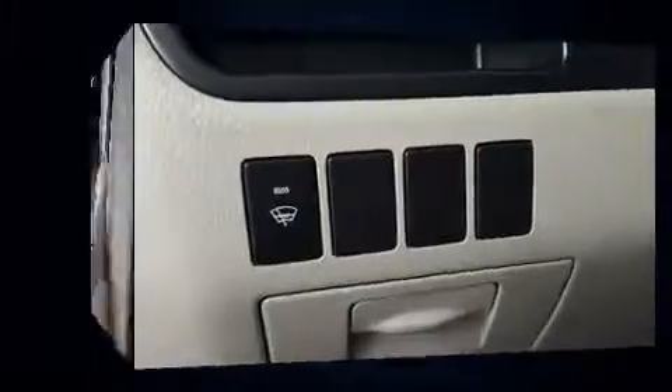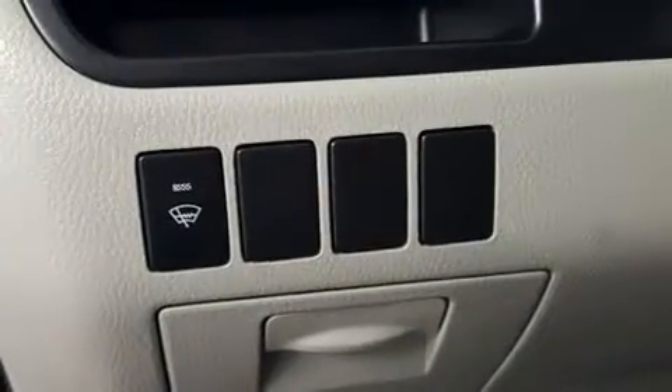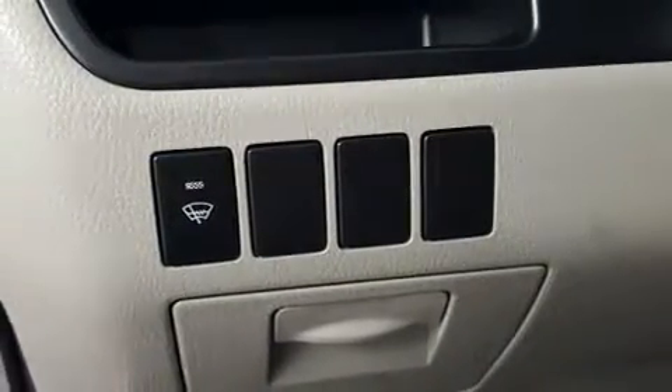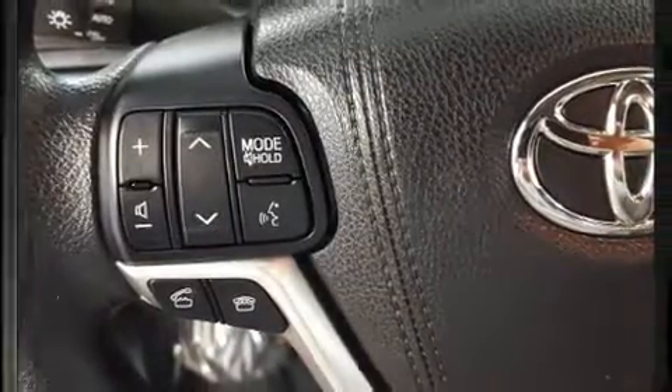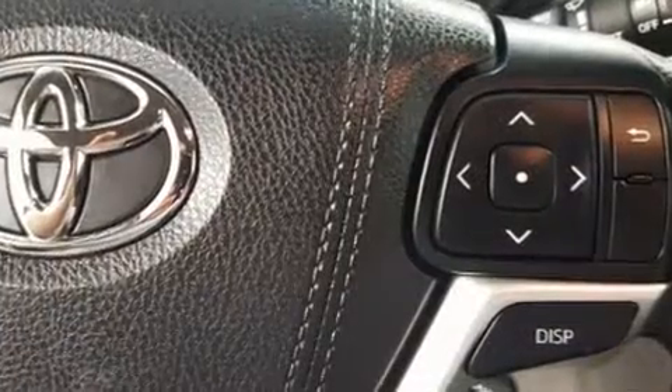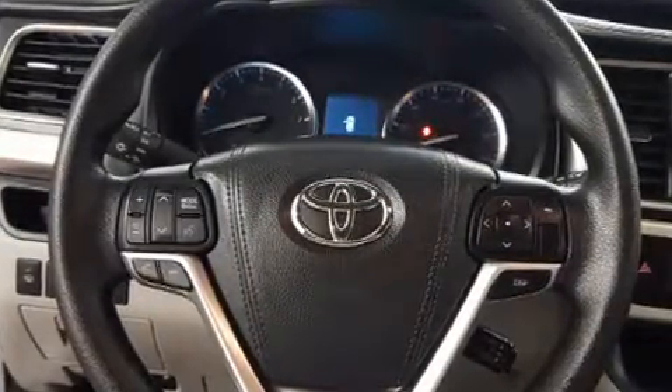Toyota ensures the safety and security of its passengers with equipment such as dual front impact airbags with occupant sensing airbag, front side impact airbags, traction control, a panic alarm, and four-wheel disc brakes with ABS. Brake Assist technology provides extra pressure when applying the brakes.